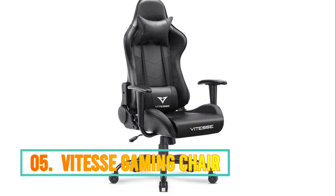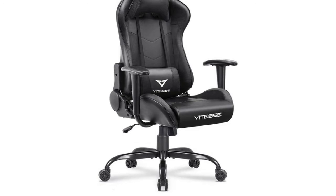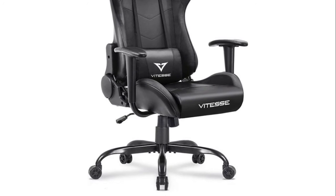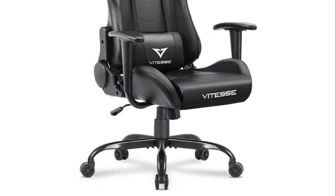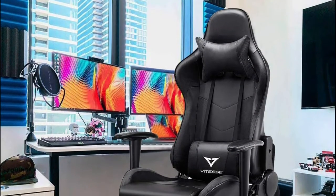Number 5: Vitesse Racing Gaming Chair. Vitesse is a brand that focuses on improving the gamer experience of eSports. This gamer chair with lumbar support and headrest is ergonomic, with a thicker back and deeper bucket seat, providing extra comfort for home, office, and conference use.